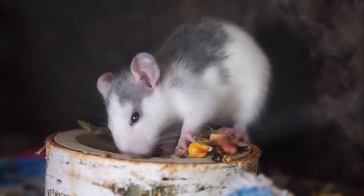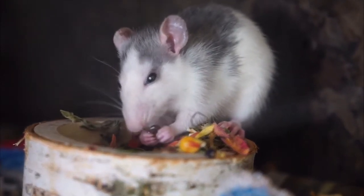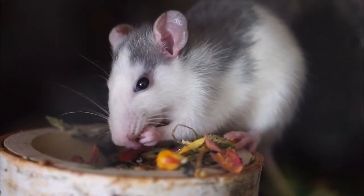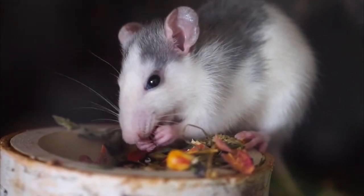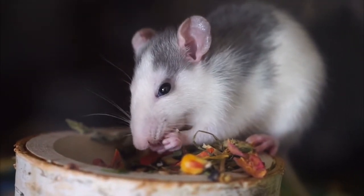When comparing a hamster versus a mouse, hamsters are generally larger than mice. In addition, hamsters are generally found in a wider variety of colors than mice. Mice are also more opportunistic eaters, while hamsters are known to hoard food and even store it in their mouths.